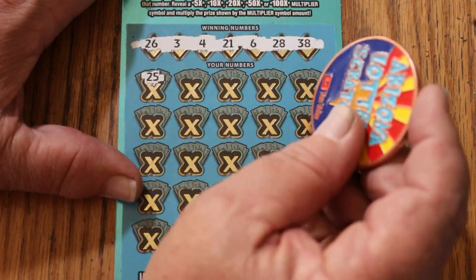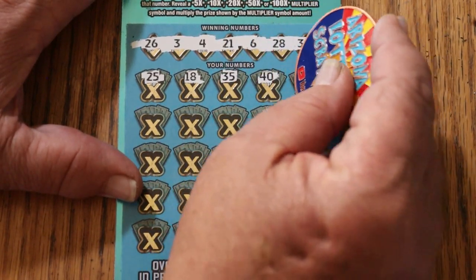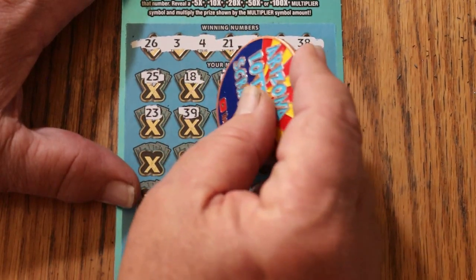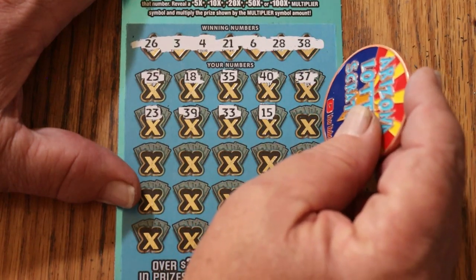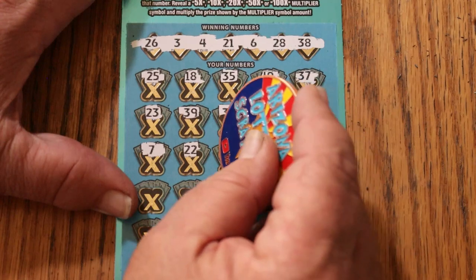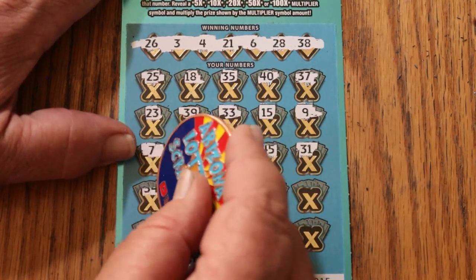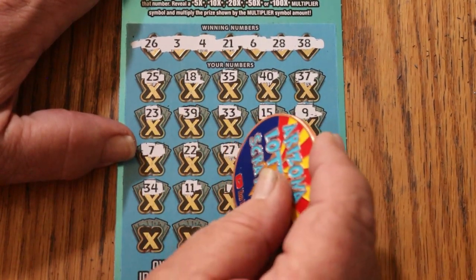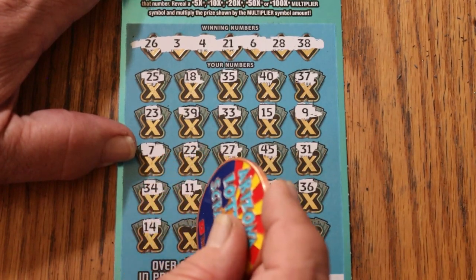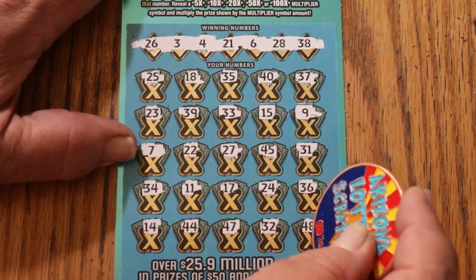Off to the races. 25, 18, 35, 40, 37, 23, 39, 33. My number 15. Number 9, CJ 7, 22, 27, 45, 31, 34, 11, 17, 24, 24, 36, 14, 44, club, 47, random's 32, and 48 in the corner.